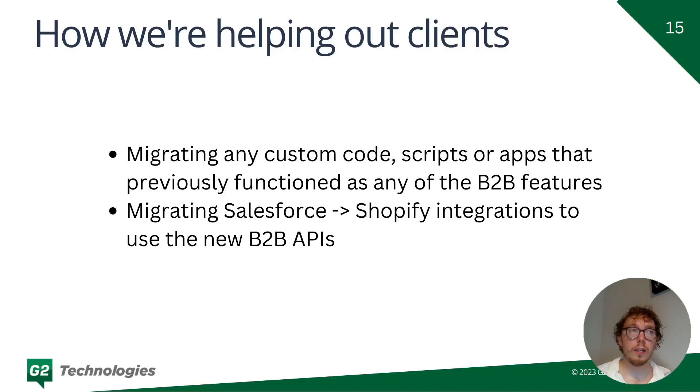So how are we leveraging this new system and helping existing customers? Anything we were managing with custom code or custom workflows, we are now migrating to the B2B features. The biggest change is payment terms — previously net 30 terms were handled through a payment gateway with payment collected outside of Shopify, but now everything can be done natively through Shopify. As a Salesforce partner, we're also migrating our Salesforce-to-Shopify integrations to use the new B2B APIs that were just released.